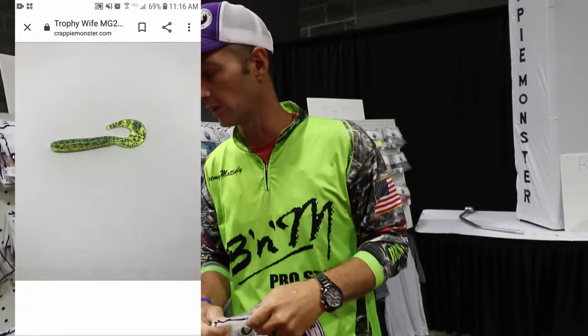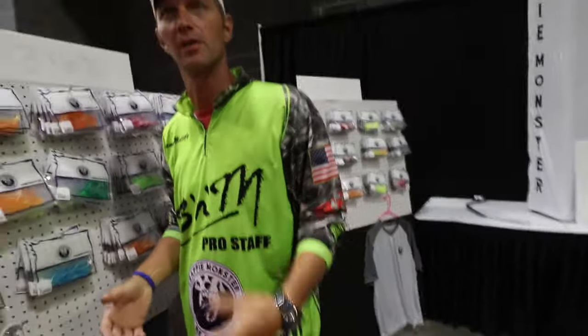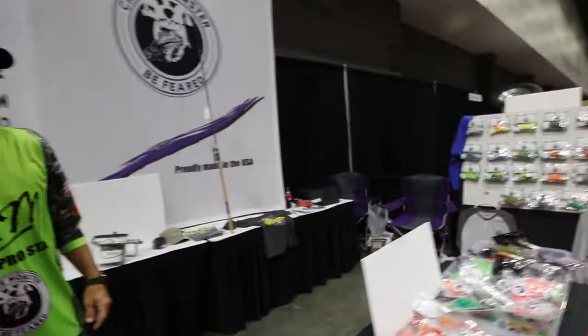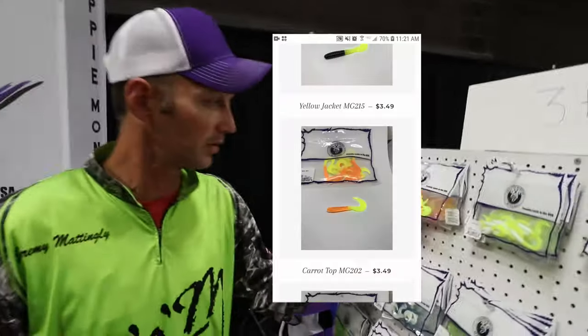We're going to Granada for the American Crappie Trail tournament in a couple weeks, and I know I'm going to be using my Carrot Top curly tail. I hate saying that on this video, but most likely it's not going to air before then.